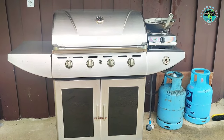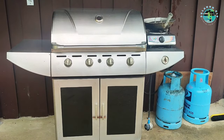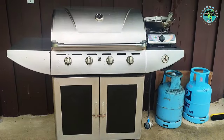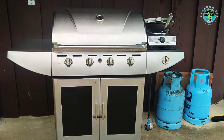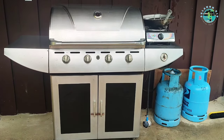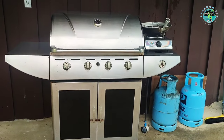Napaka in-demand nito sa Australia kasi ang mga Australians ang hilig nila mag ihaw-ihaw. So ilabas nyo lang ito sa backyard ninyo and then mag ihaw kayo ng sausage with white onion — all goods na.